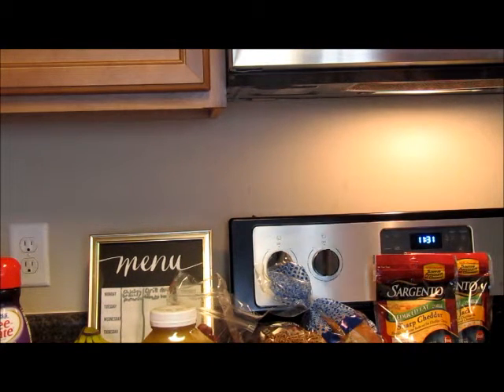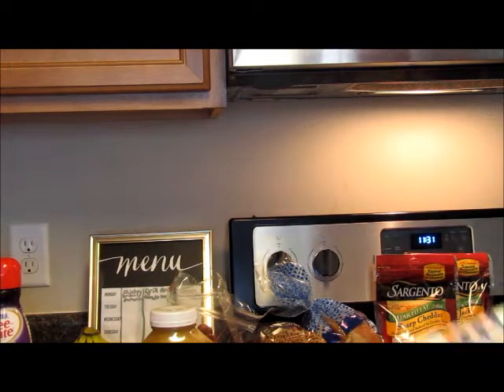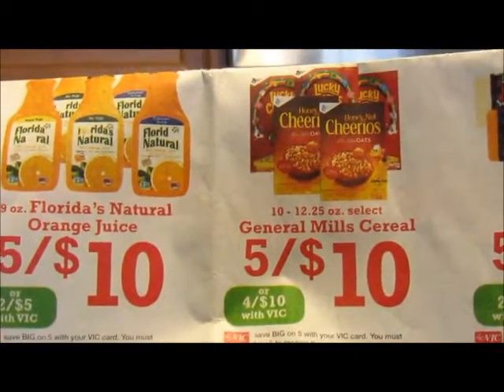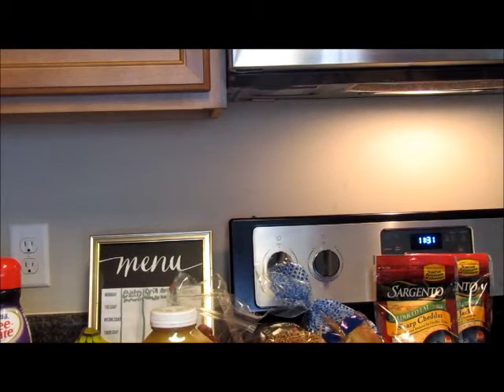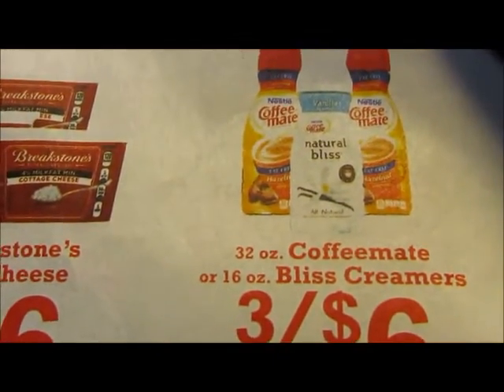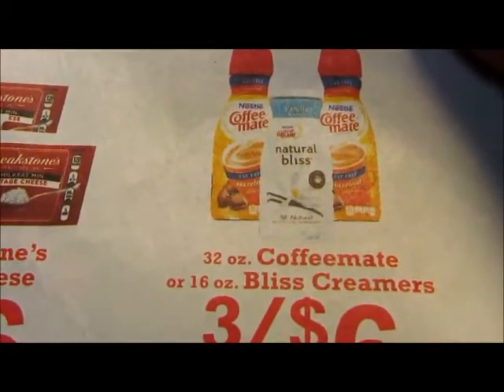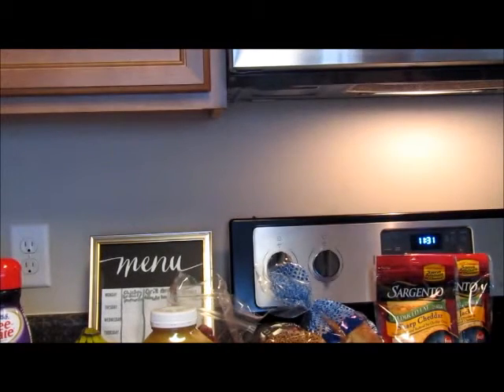I wanted to show you quickly what I was talking about as far as the sale for this week. Here it is — you'll see right there where it says five for ten, the General Mills cereal. We also got the Nestlé coffee creamer — you could have got the Bliss creamers but they were smaller, only half the size, so I just got the regular size. It was three for six, so I paid two dollars a piece, and normally they're about three or four dollars for the 32-ounce.